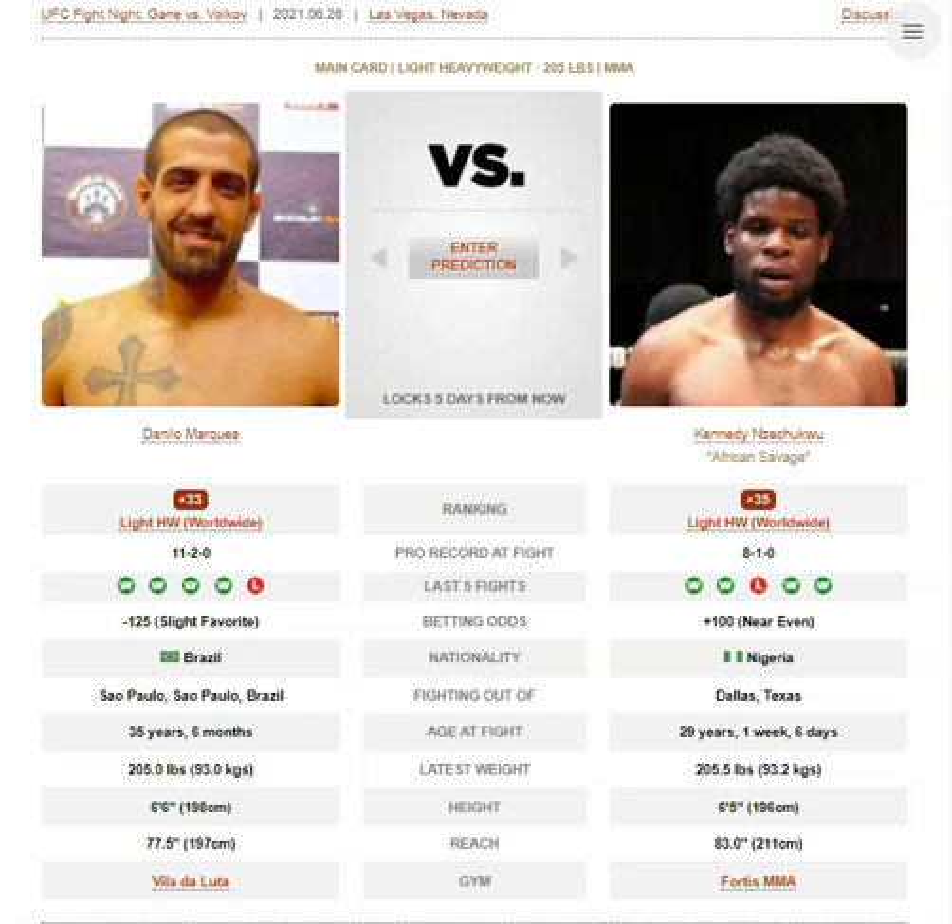How these guys win fights: for Danilo Marquez, it's all about knowing where he's good — obviously on the mat — so he tries to get it there at all costs. For Kennedy Nzechiku, it's that he's very durable and tough. You watch his fights and he never seems fazed by what his opponents hit him with — like in the Carlos Allberg fight, Carlos was absolutely punishing his body and the dude just wasn't reacting at all. It's going to be incredibly hard to hurt this guy.